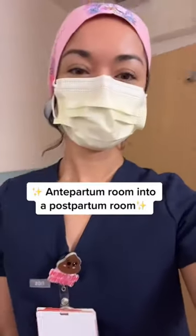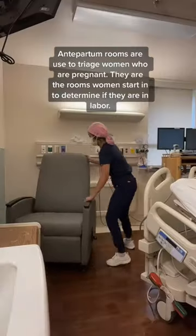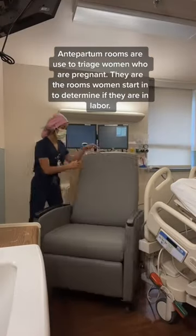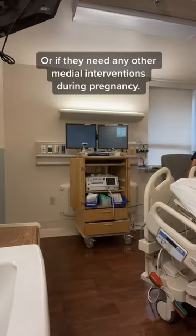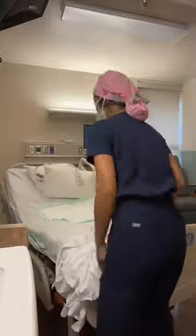Come with me to rearrange an antepartum room into a postpartum room. Sometimes our postpartum unit gets full so we have to turn an antepartum room into a postpartum room, and they're pretty crammed, so I like to rearrange the furniture to make it more spacious. This allows mom and baby to have more room because we do have to put a crib in there as well.